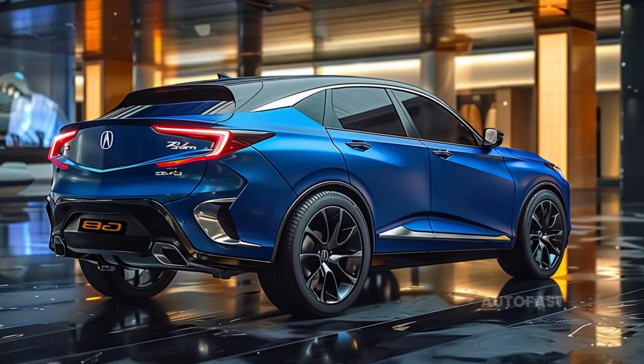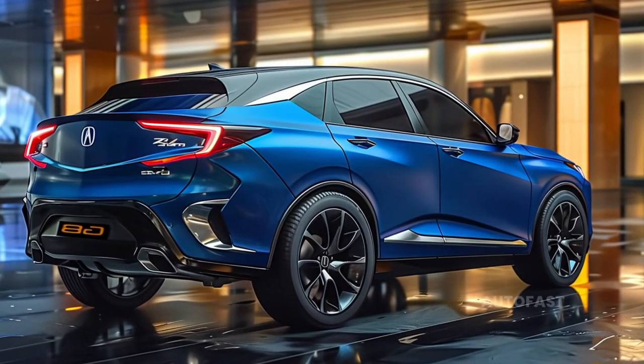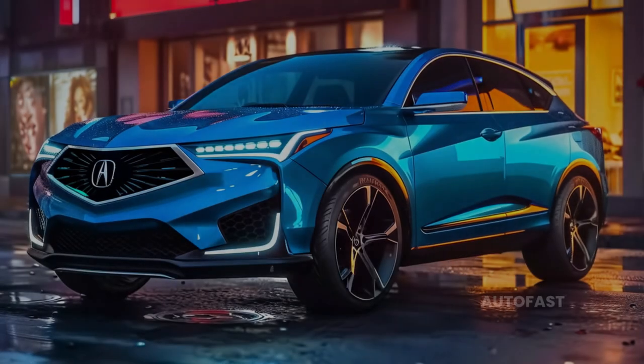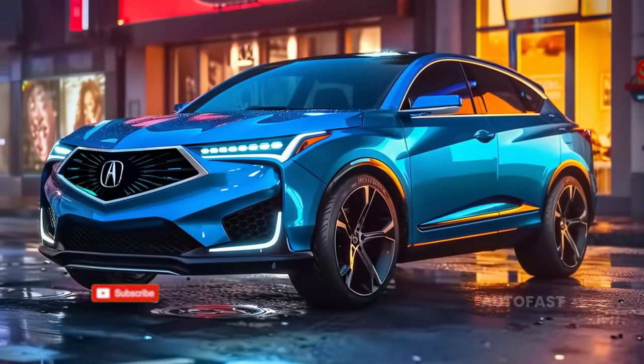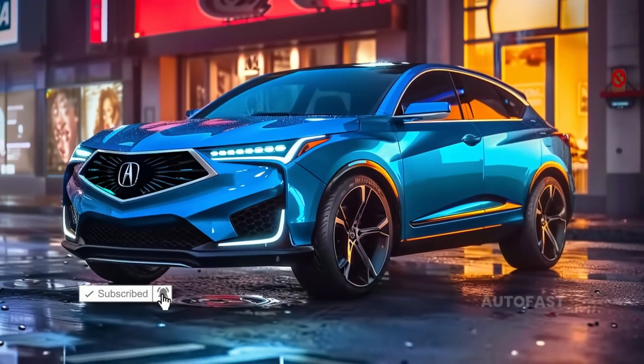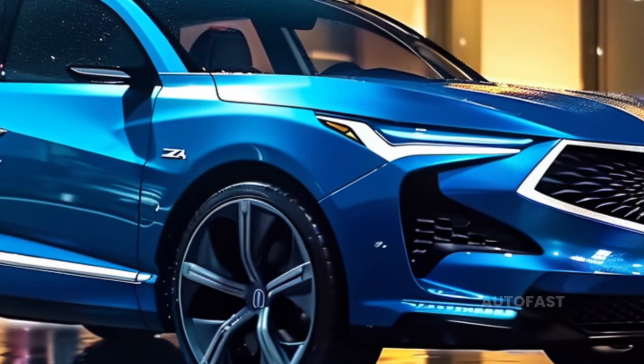The ZDX SUV is extremely comparable to a variety of automobiles manufactured by General Motors, such as the Cadillac Lyriq, in terms of its fundamental design. This is because the ZDX SUV is built on the Ultium battery platform.